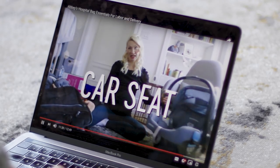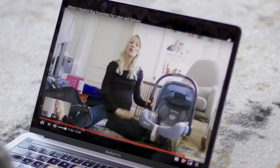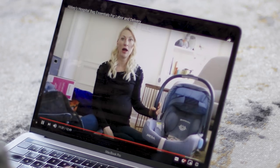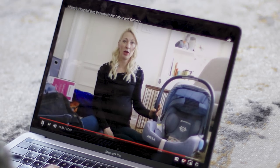The car seat — we already installed the base into our car, which is obviously really important because otherwise you can't really go anywhere. The car seat was definitely a must for us. That one is non-negotiable. You're going to need something to get from the hospital to home, so definitely don't forget that one.